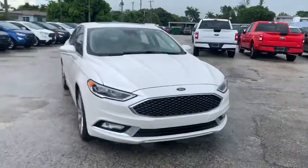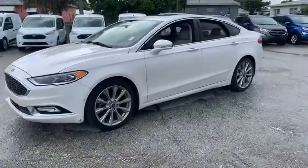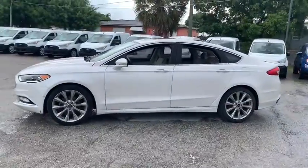Stop by and take a look at the 2017 Ford Fusion. You can have both impressive power and great economy in a Fusion.